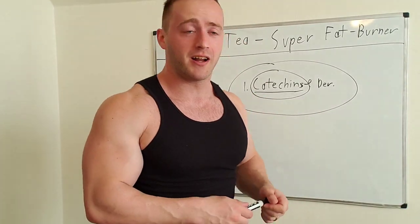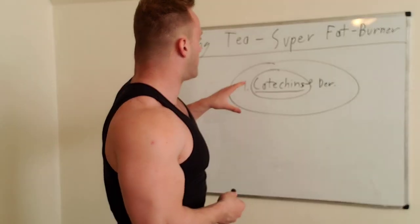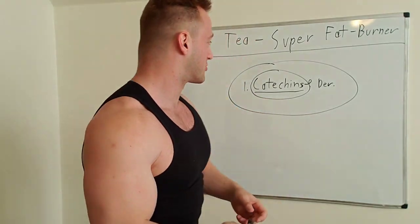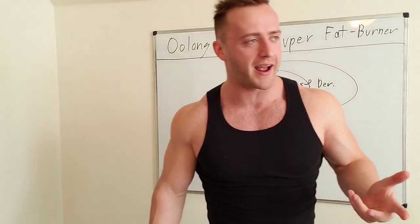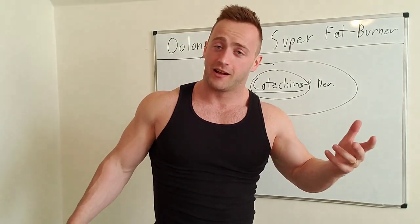Oolong tea has slightly more caffeine than green tea, but that's not a big deal. The reason this is so important is that if you're trying to diet down, get leaner, or be at your best for bodybuilding, fitness, or athletics, this is one important secret for getting lean and in shape. Not a lot of people know why or how the fat burning effects of oolong or green tea happen — it comes down to catechins and their derivatives. Have your oolong tea in the morning or afternoon and your waistline will thank me.